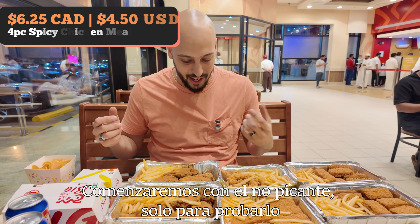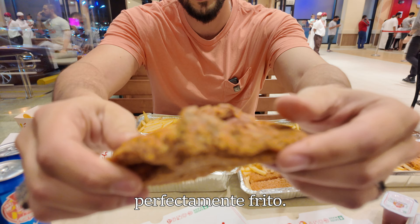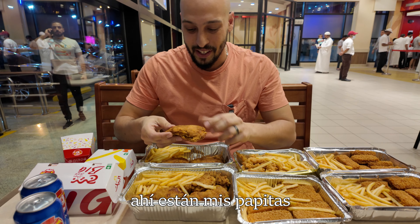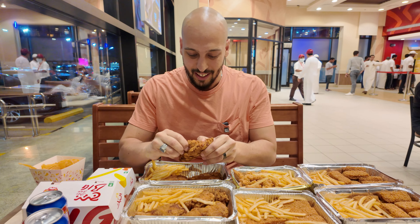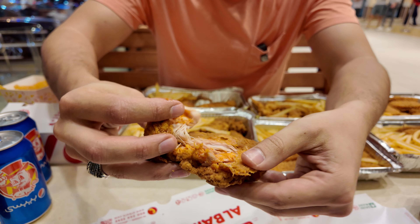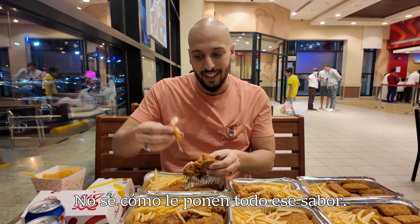We'll start with the non-spicy, just to give it a go. Personally, I like the thigh. It looks good — golden brown, absolutely perfectly fried. Take a look at that. Oh my god. Look at the meat, look how juicy that is. I think this is actually the spicy version considering the color. But look at the layers of flavor in that. It's like they inject it. I don't know how they get all that flavor into it.